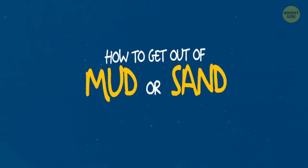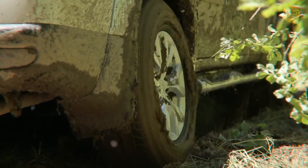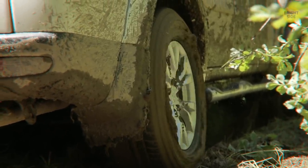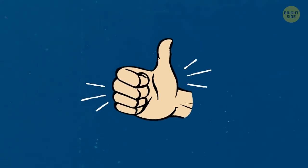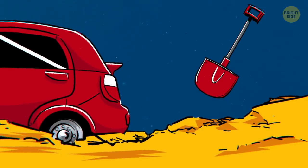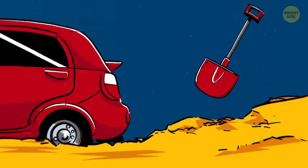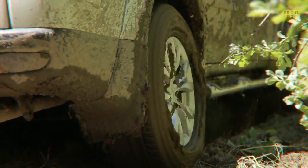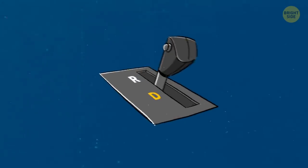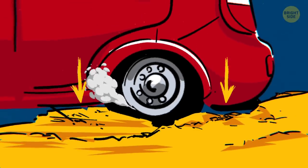How to get out of mud or sand? If your car ever got stuck in mud or sand on a rainy day ride through the woods, you know how scary it gets. The good news is you can get out using a shovel and some patience. Try to clear as much mud and sand as you can from around the wheels using a shovel or even your own hands. If your car still won't move, try switching from reverse to drive to start gaining momentum, and deflate your tires to increase their surface area.